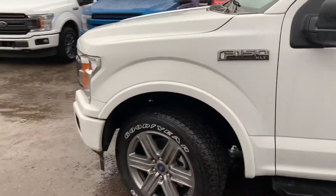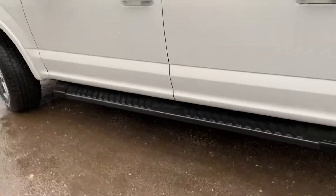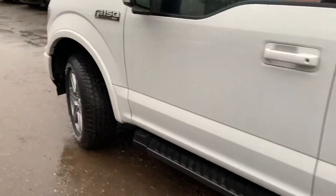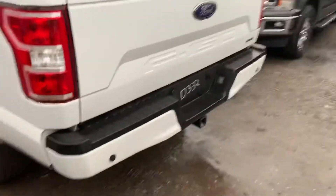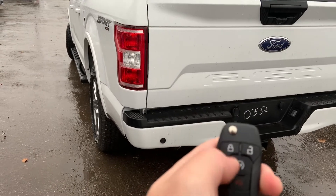Sport appearance package — as you can see, it's got the color-coded painted bumpers, the running boards already standard on it here, which are like a magnetic gray kind of color for the sport appeal. You've got the upgraded 20-inch sport rims. This one is the short box, being the 302A — this is the cheapest one I have on the lot here that fits your needs.